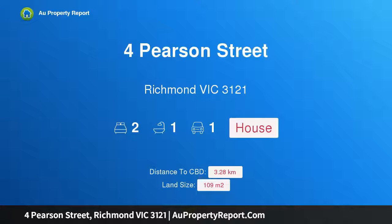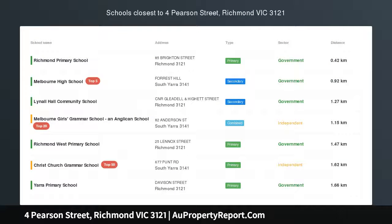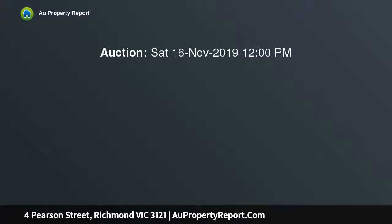Hi, I am glad to introduce property 4 Pearson Street, Richmond Victoria 3121. Sophisticated elegance completes this charming freestanding character-filled terrace. Set in the highly sought-after pocket of Cremorne, this delightful single-level terrace is perfectly renovated, encapsulating and merging period charm with a modern grace.